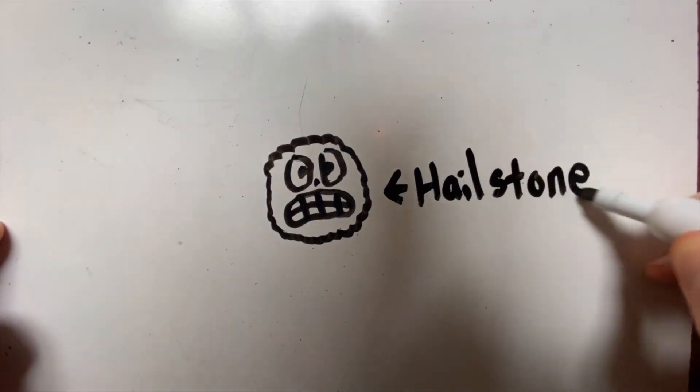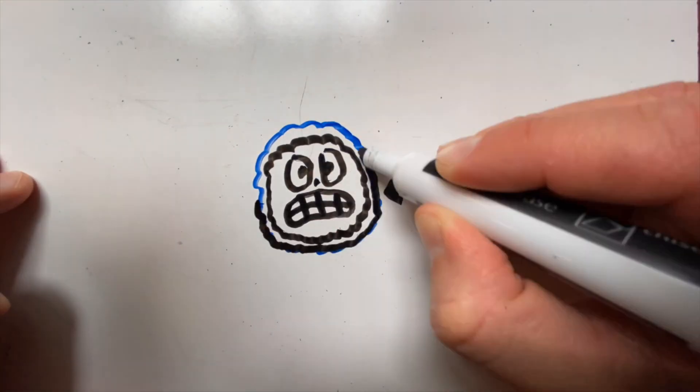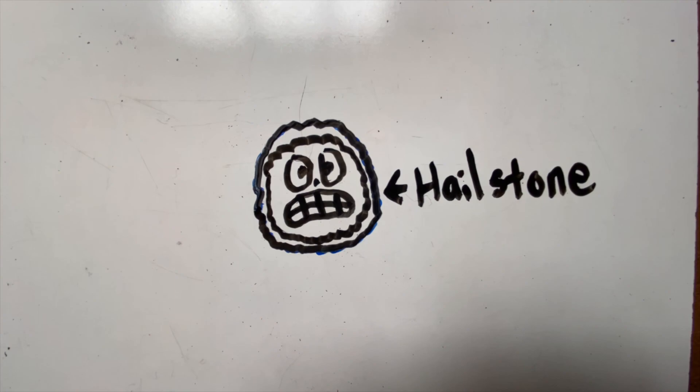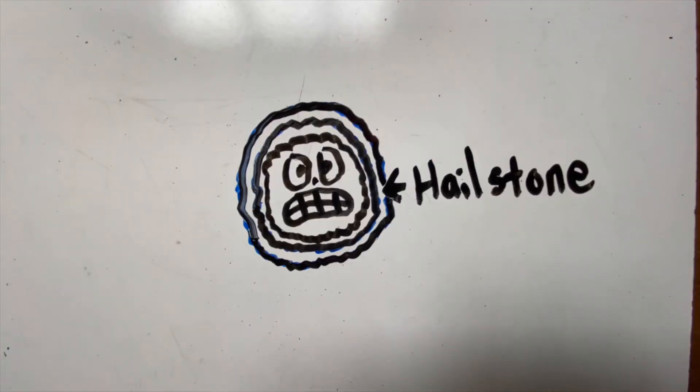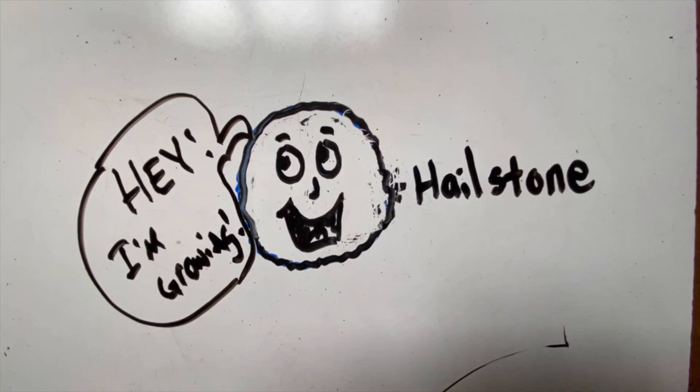When that happens, that piece of what we now call hail goes back up into the atmosphere again, and then more water sticks to it, and then that water gets cold and it freezes to make a bigger ball. Then it falls again, repeats the process. However many times it goes up and down in the atmosphere is a layer of water that gets added and frozen to the ball of hail. So the bigger hail you have, the more it's been pushed up into the atmosphere. And eventually, what goes up must come down due to gravity, and that hail is going to fall and make contact with everything on the ground.